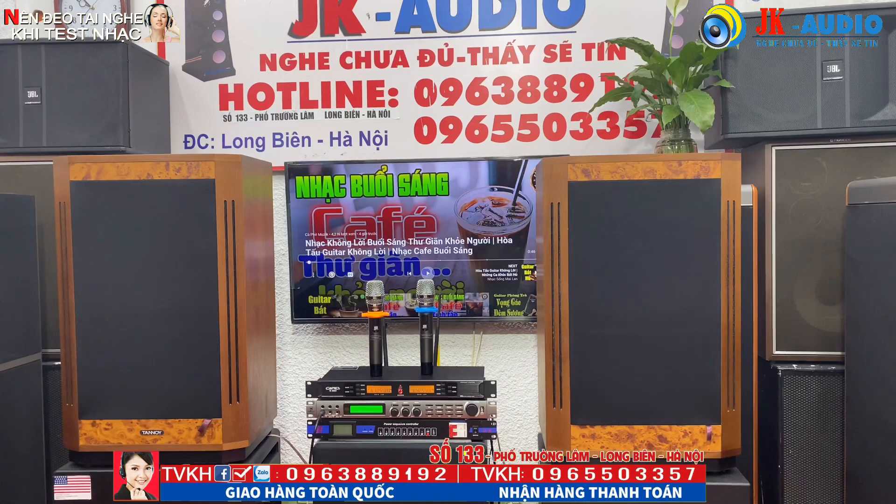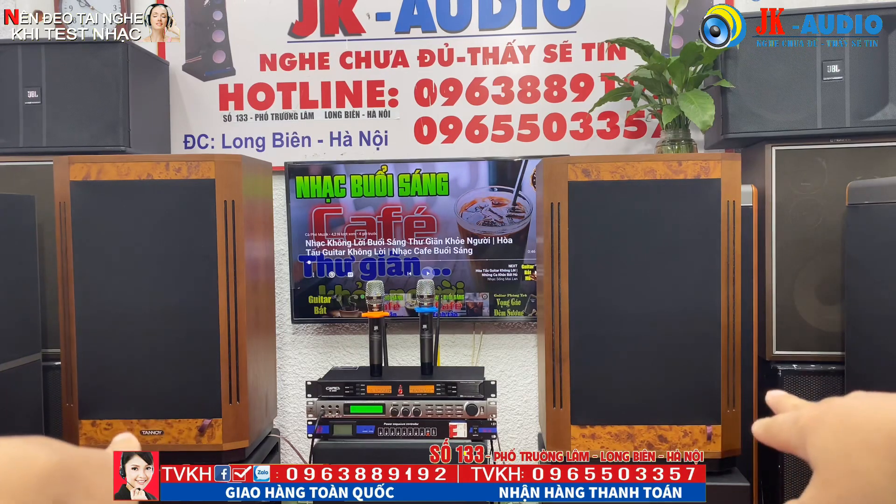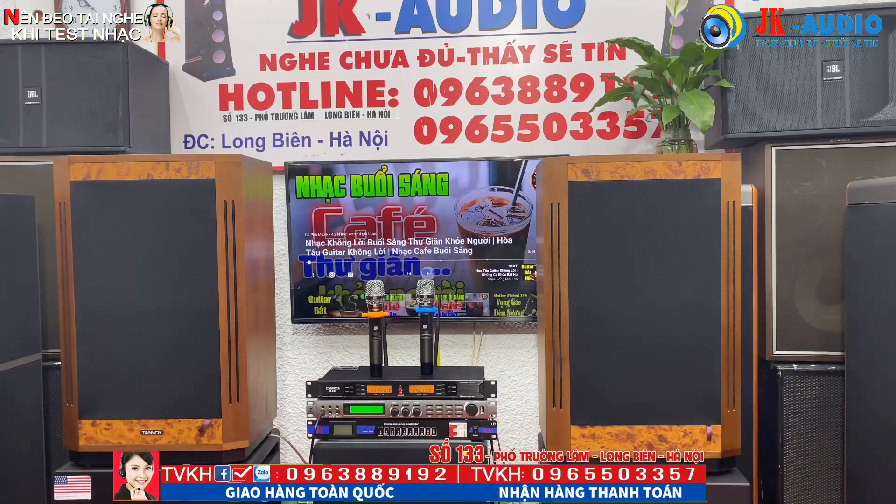Đối với đôi Tanoi V12 này trước đây của chúng em đang có giá bán trên thị trường là 7 triệu rưỡi. Nhưng vì đôi này khi nhập về và qua quá trình vận chuyển nó bị rơi mất một bên logo. Các bạn em có thể nhìn thấy đây — một bên còn logo Tanoi, một bên mất. Chính vì vậy em sẽ đưa nó vào danh mục thanh lý.